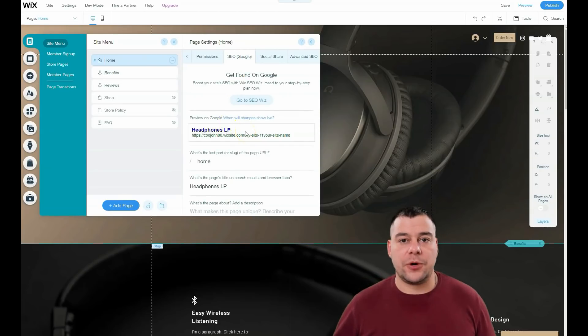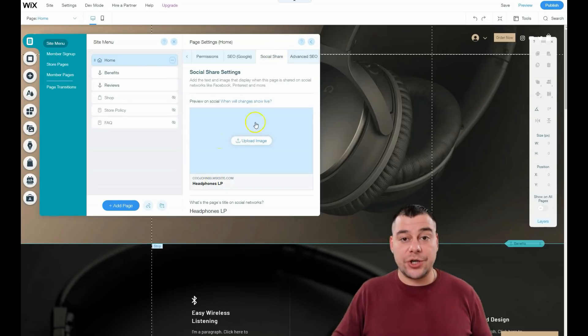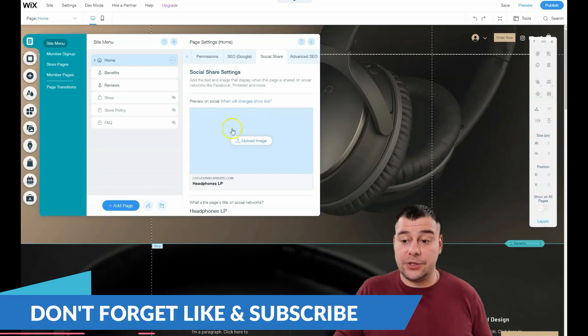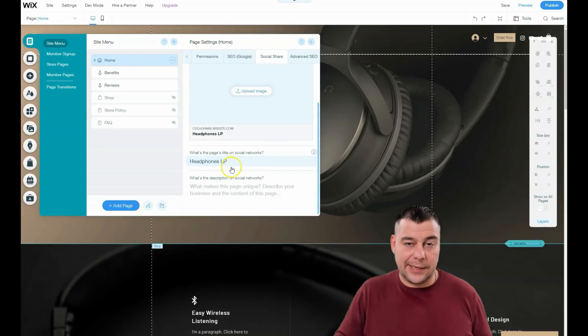SEO is definitely one of the most important things on the worldwide web. You need to check these settings and optimize for search engines, because if somebody tries to find you and you're not visible to search engine machines, nobody will find you. You can manage keywords and more here. Social Share is also important — if you want to share your website link on Facebook or other social platforms, you need to upload an image that describes your business and set the page title.